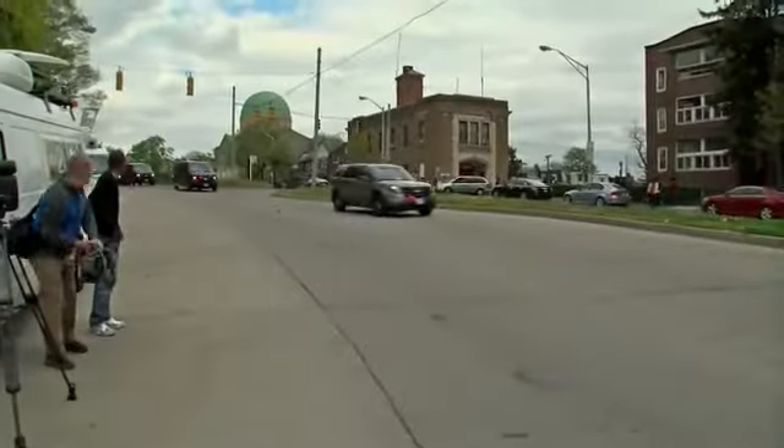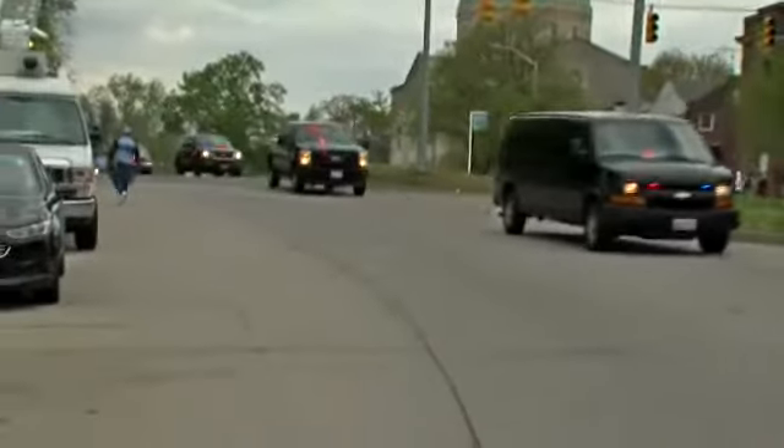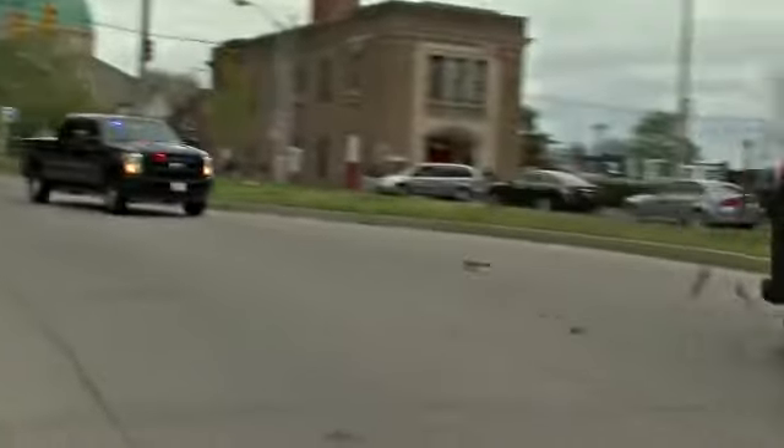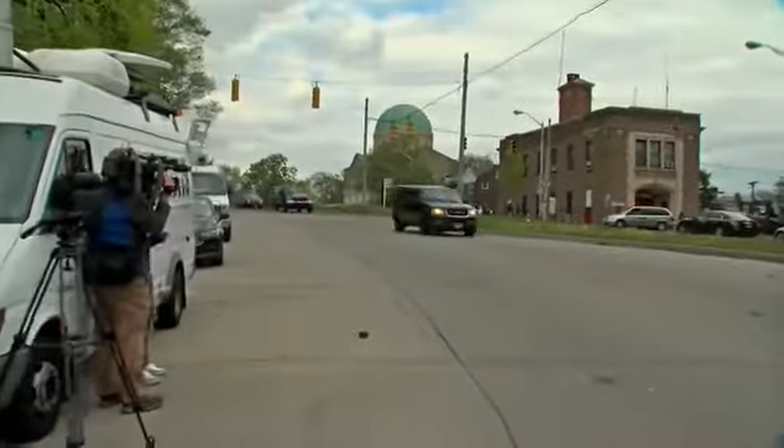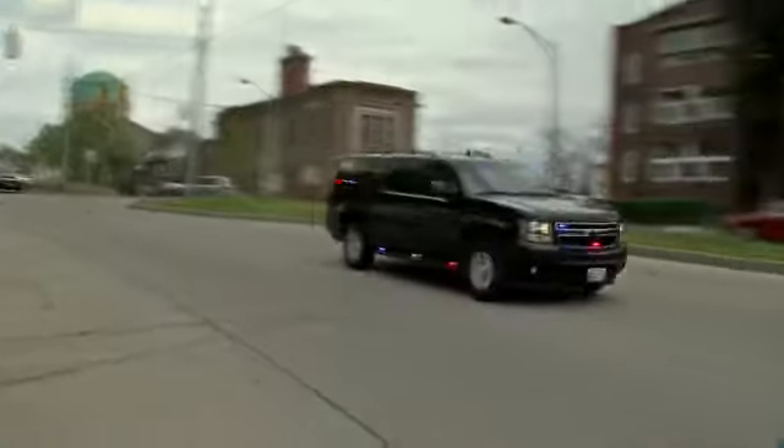Around 3 o'clock you can see live pictures here of some of the rocks being thrown at police vehicles. The police vehicles are being pelted here by wood, by rocks. This is basically a scene where anything these rioters can get their hands on, they are throwing.